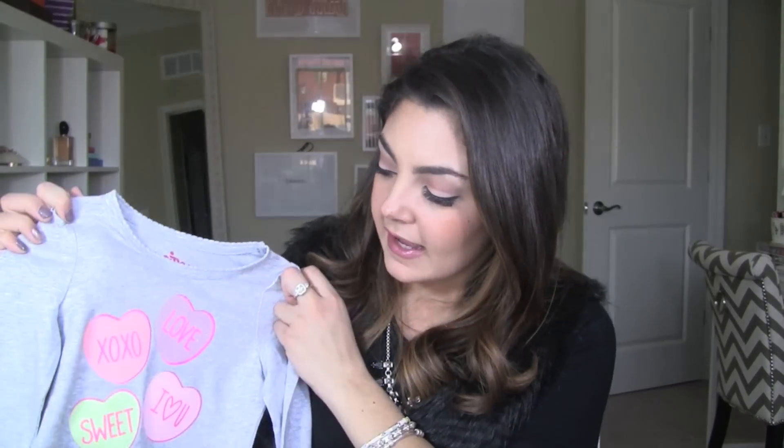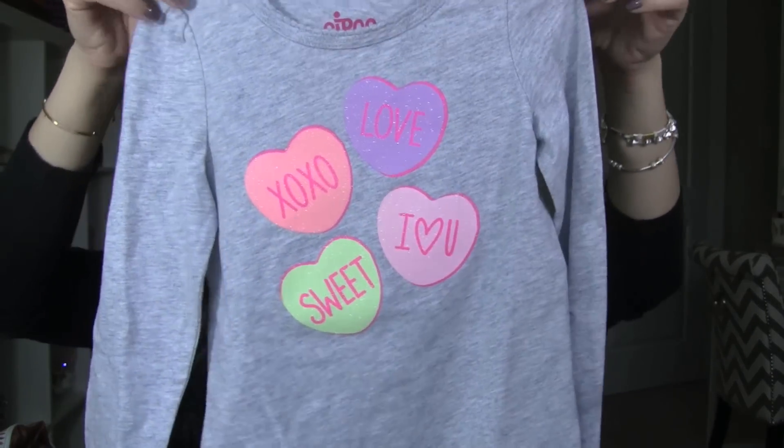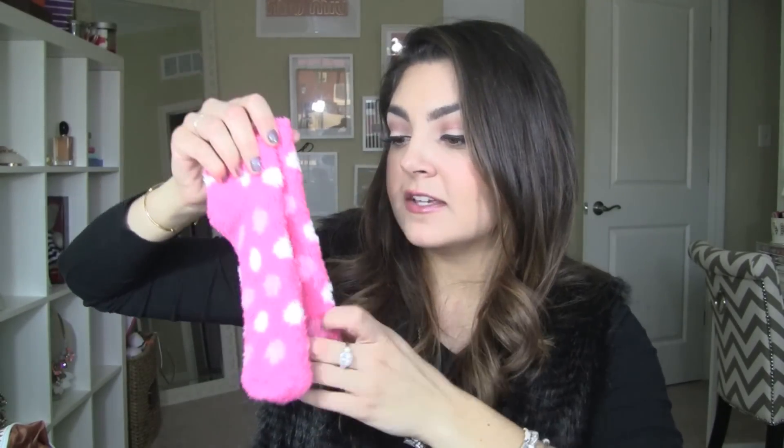I love dressing Addy in holiday appropriate attire, so I got her this cute little top for Valentine's Day to wear — it was only $5. I thought it would be really cute with a little tutu or something. I also got myself these socks from the dollar section. I go through these like crazy because my feet are always cold, so I always like to have them in my pajama drawer. They get dirty or stretch out, so I always need a new pair. They're really super soft and cozy.